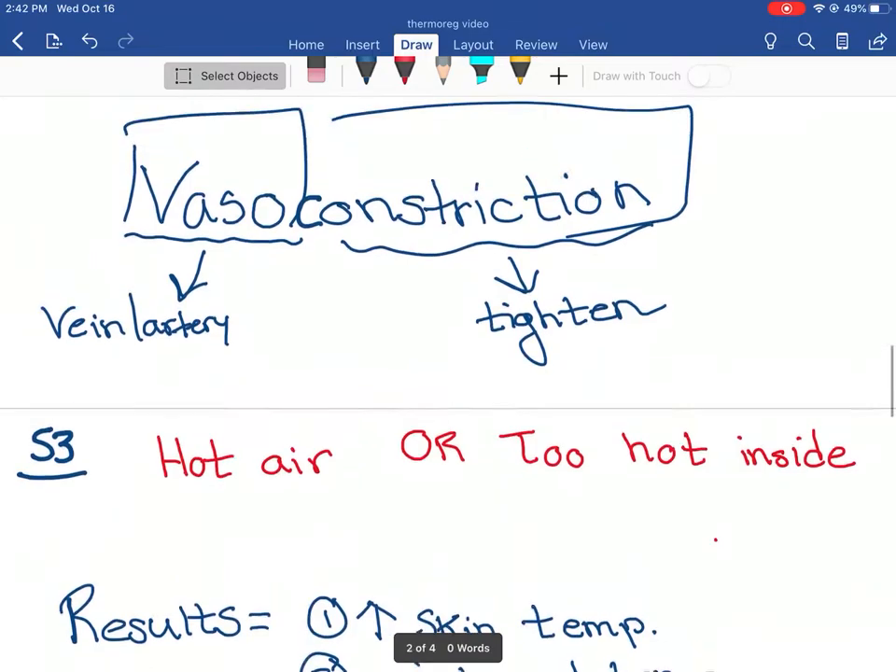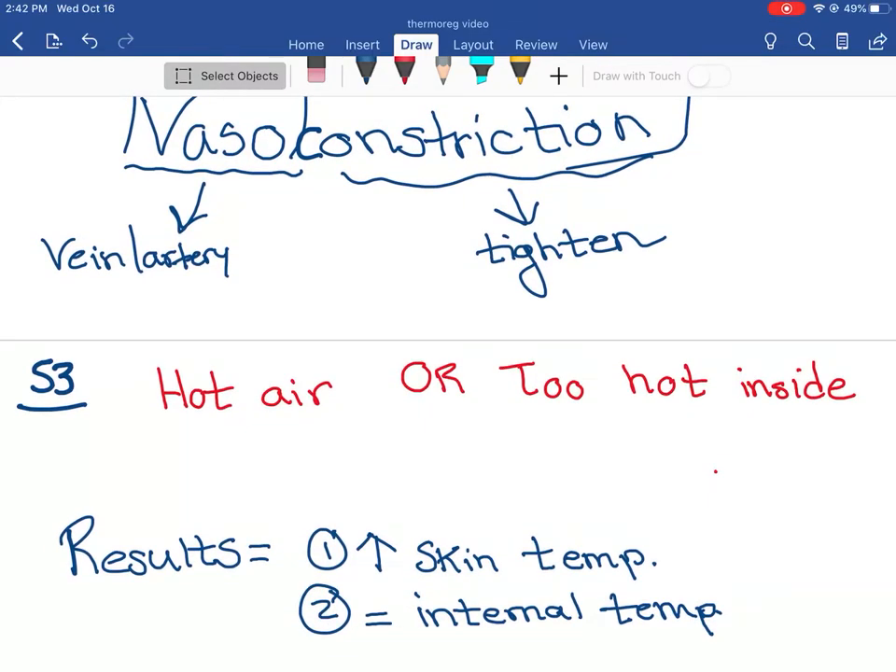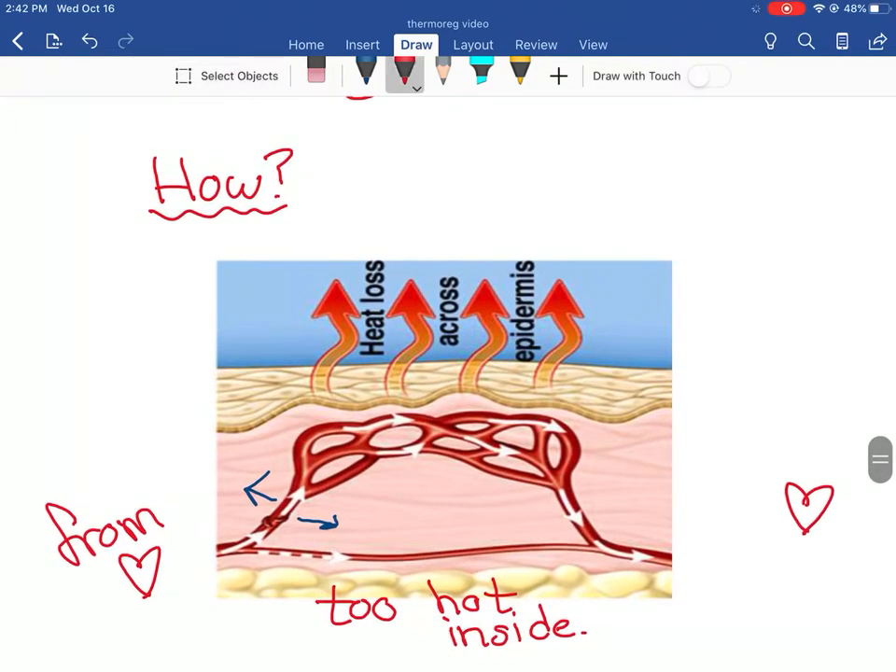Now let's look at the opposite - hot air or too hot outside, like when we dunked our hand in hot water. This is the same as if it's too hot outside, also the same if you're working out, or if anything is too hot. What we saw was our skin temperature increased and our internal temperature probably stayed about the same once again. Our body has ways of combating this. What we see is a similar picture, with blood coming from the left, but now our veins and arteries are expanding or opening up to increase blood flow to the skin. The more blood hitting the skin, the heat from the blood is leaving our body - so we're actually getting rid of heat. This is a way our body combats heat when our internal temperature gets too hot.